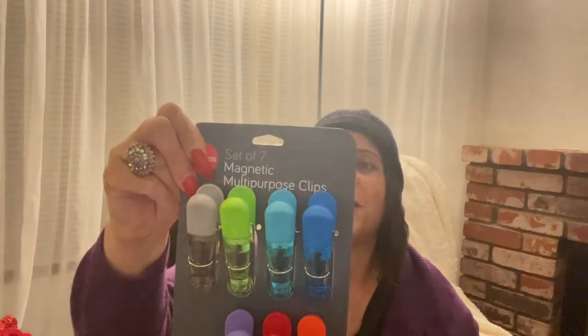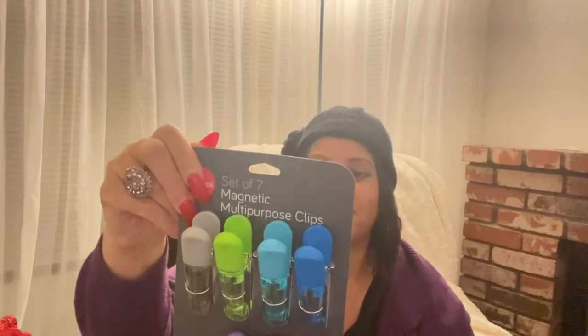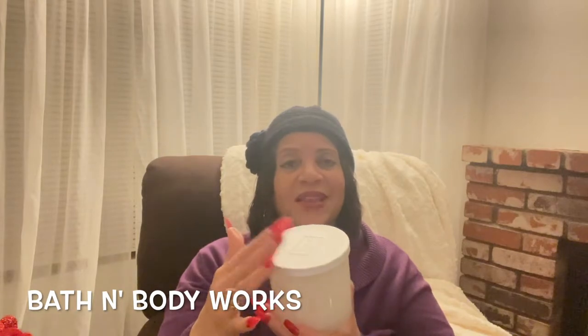I picked up some more bag clips — you know, chip clips. These are called multi-purpose magnetic clips and it's a set of seven. This was $4.99. Last but not least from TJ Maxx, I picked up a candle. I really wanted a few more but I said I'll pick up some more from Dollar Tree when they have another good sale. Oh, this smells so good! The aroma is strong — it kind of smells like a man's cologne actually.